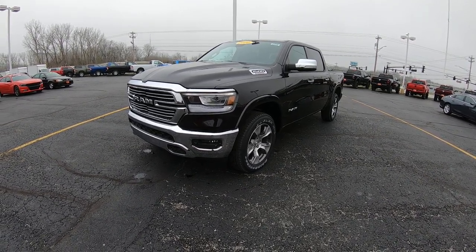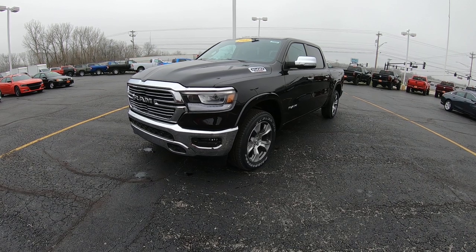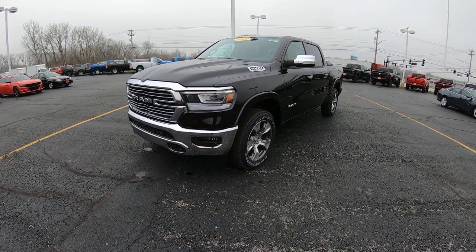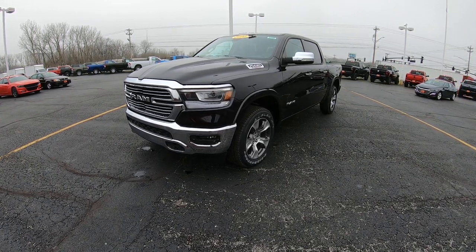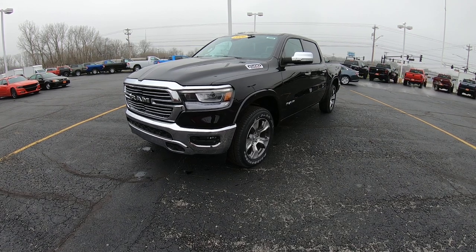Hello and welcome to Sherry Chrysler Dodge Jeep and Ram. If you're on YouTube, hit that subscribe button so you can be assured to see all of our new arrivals just like this one here today. Also, if you want to see all the still pictures of the specific unit or anything else we have, visit our website at SherryChrysler.com. That's S-H-E-R-R-Y-C-H-R-Y-S-L-E-R.com.